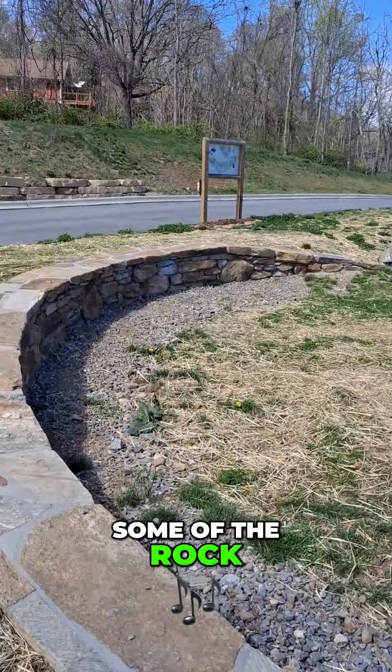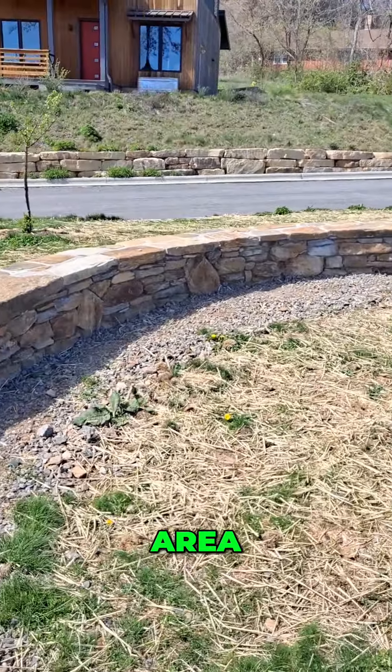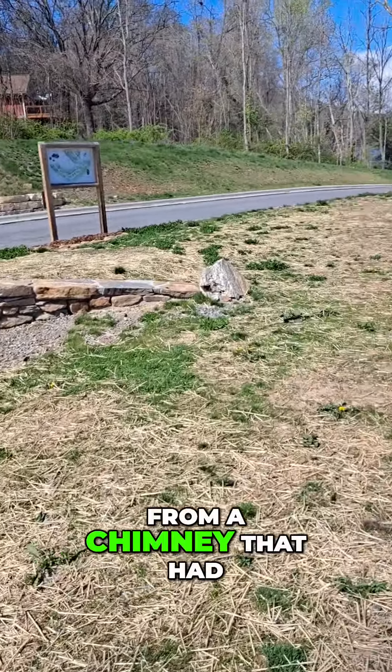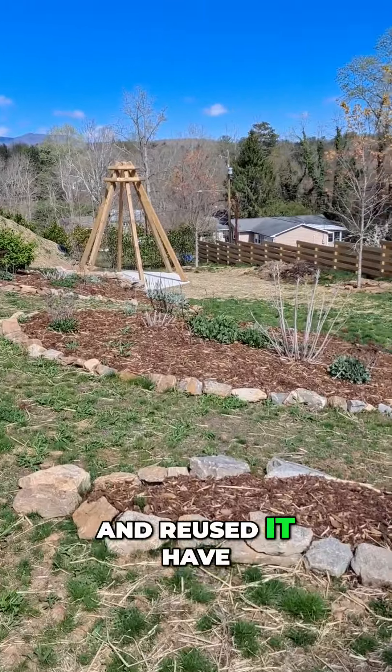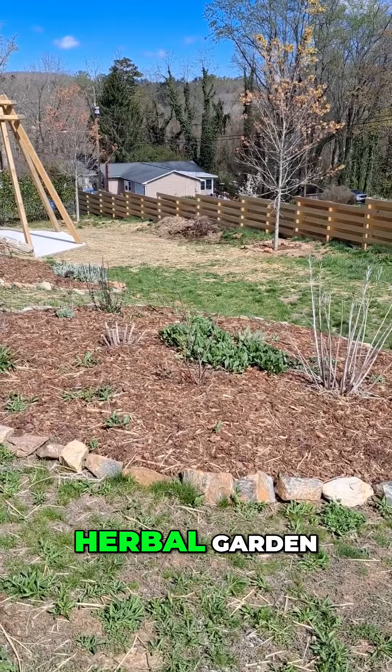Some of the rock from this seeding area was taken down from a chimney that had been all covered up — they found it and reused it. We also have a perennial herbal garden.